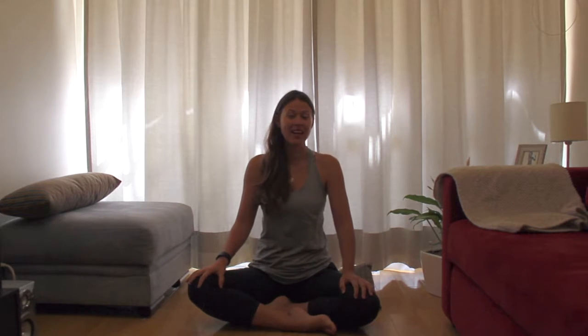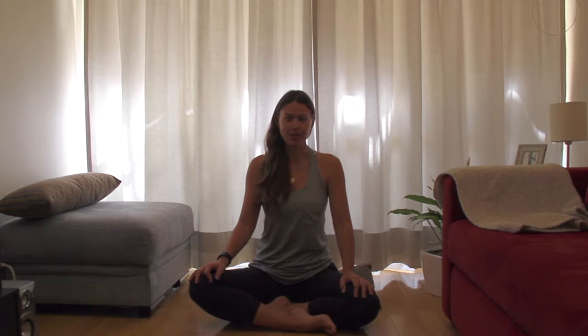Hi everyone! Welcome back for another episode of Yoga Anywhere. Today we're going to do a breath exercise called Nadi Shodhana, which is equal nostril breathing.